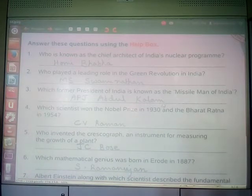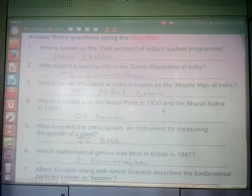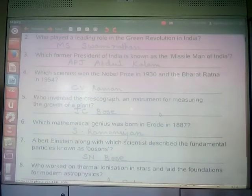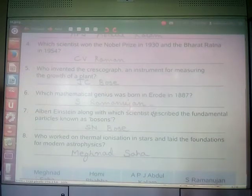Which former president of India is known as the Missile Man of India? It is Mr. APJ Abdul Kalam. Which scientist won the Nobel Prize in 1930 and the Bharat Ratna in 1954? He was Sir CV Raman. Who invented the crescograph, an instrument for measuring the growth of a plant? He was Sir Jagadish Chandra Bose. JC Bose invented the crescograph, which measures the growth of a plant.